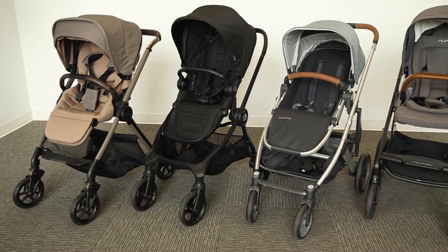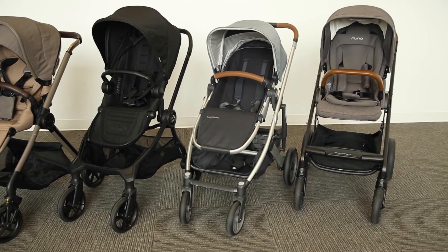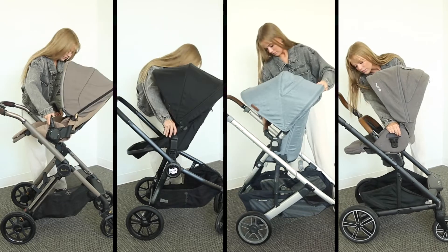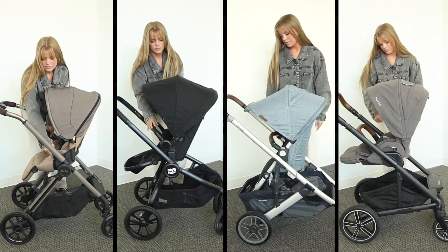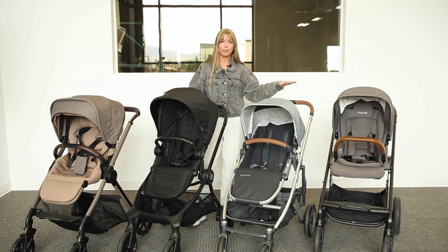There are lots of single strollers out there, but we love modular strollers for their functionality and versatility. These seats can face either direction and can be completely removed to accommodate bassinets or car seats. The Nuna Mixx Next is actually the only stroller that doesn't accommodate a bassinet.